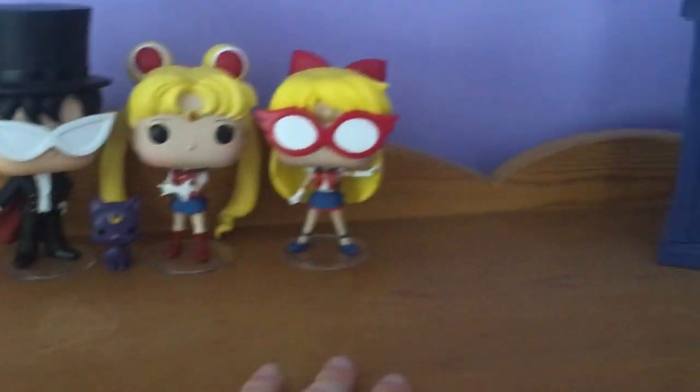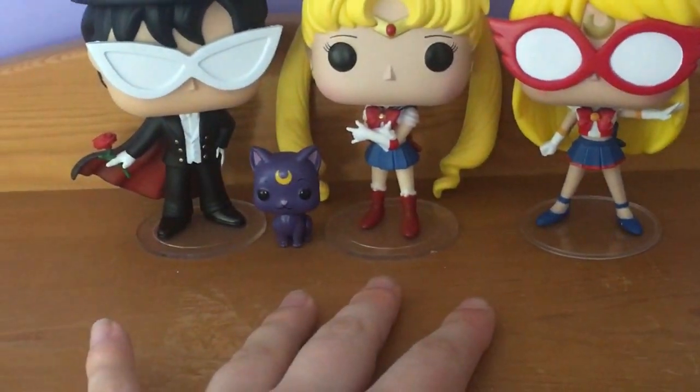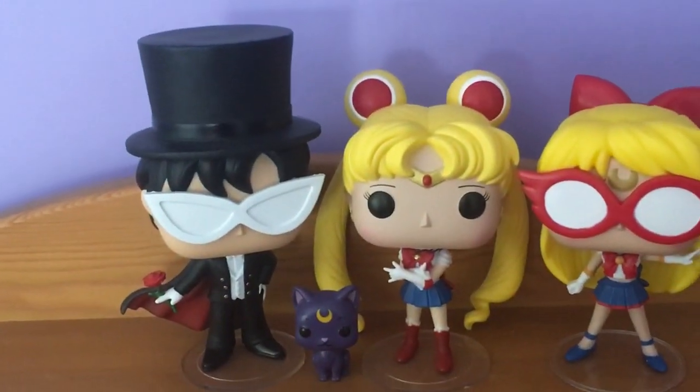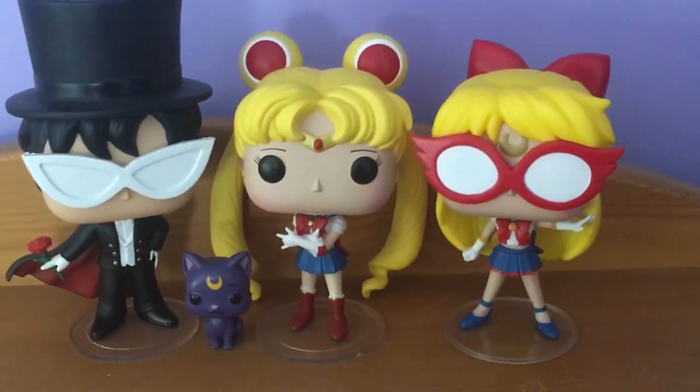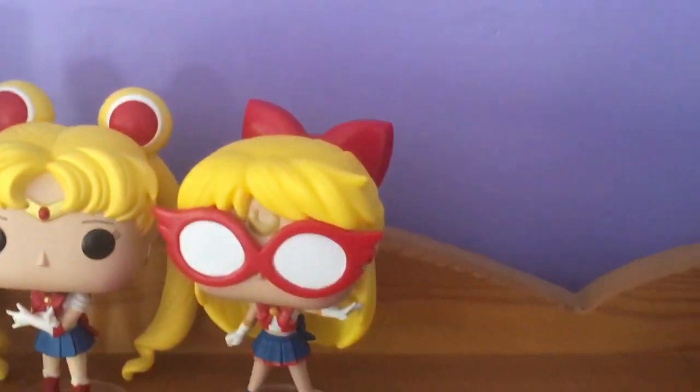Here, I'm having a Pop Vinyl shelf. So we have Harry here. The collection I really want to make is like a Sailor Moon one — I've got Tuxedo Mask, I've got Luna, I've got Sailor Moon, I've got Sailor V. I got her as a present and I love her.